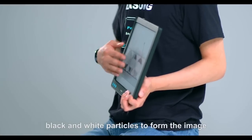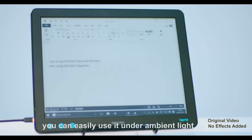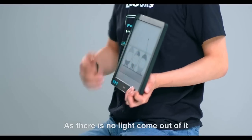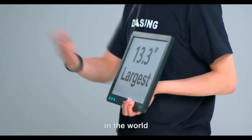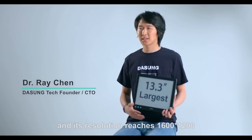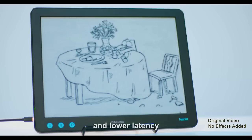E-ink technology drives black and white particles to form the image. An e-ink display appears like traditional paper — you can easily use it under ambient light. As there is no light coming out of it, it will not harm our eyes. Paper-like adopts the largest e-ink panel in the world, which is 13.3 inches, and its resolution reaches 1600 by 1200. Unlike other e-ink devices, paper-like provides a higher refresh rate and lower latency.